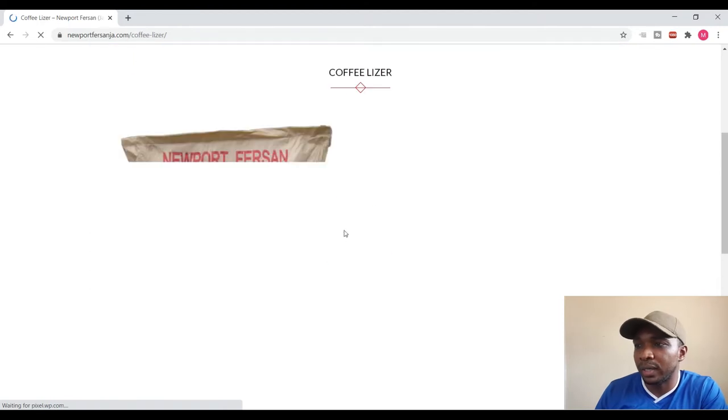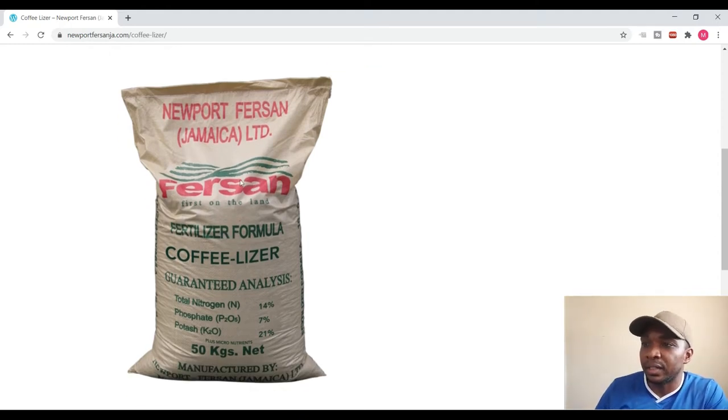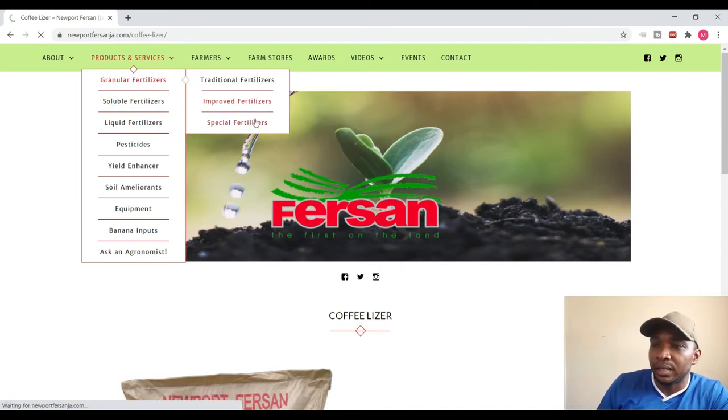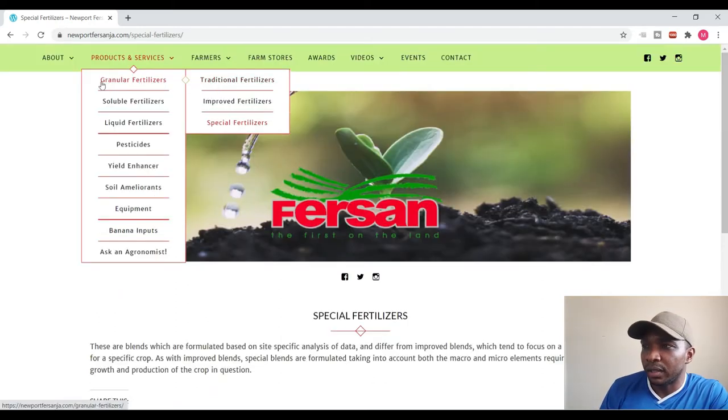If you scroll through and click on them, you'll basically see the label itself and the guaranteed analysis. Now let us move on to the special fertilizers. These are blends formulated based on site-specific analysis of data, and they differ from improved blends which tend to focus on zonal use of data for a specific crop. As with improved blends, special blends are formulated taking into account both the macro and micro elements required for successful growth and production of the crop in question.